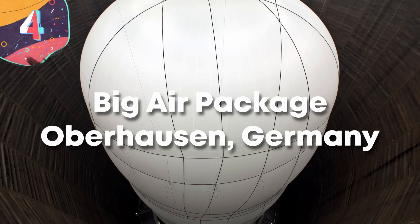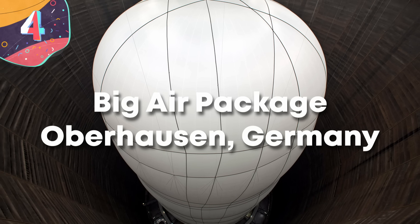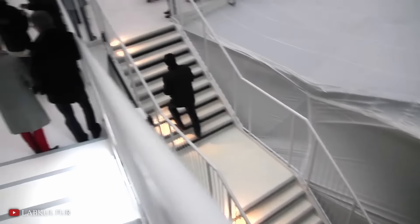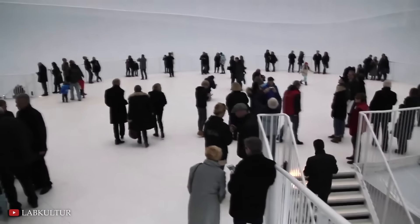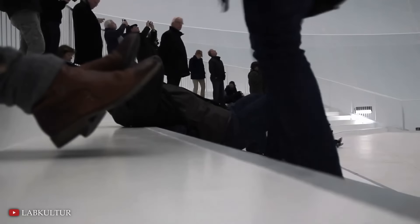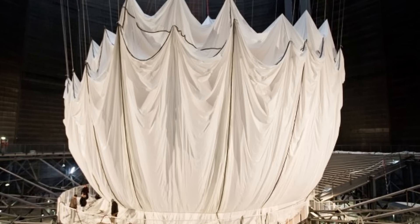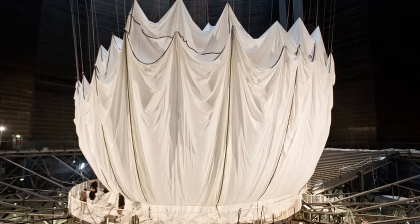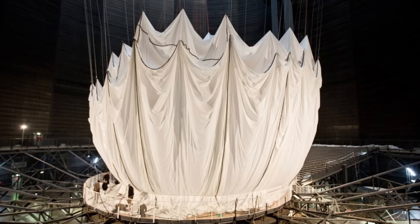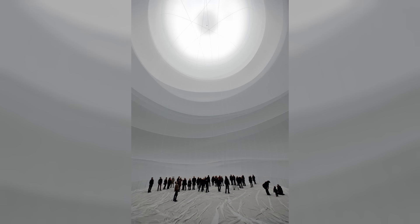Number 4: The Big Air Package, Oberhausen, Germany. Big Air Package is another hugely ambitious art installation by the artist Christo, unveiled in 2013 at the Gasometer Oberhausen in Germany, a former gas storage facility transformed into an exhibition space. The work, which was the artist's largest indoor sculpture to that point, captured his fascination with enclosing space and playing with the perceptions of viewers. The installation stood at an enormous height of 295 feet or 90 meters, with a diameter of 164 feet or 50 meters, filling much of the interior of the giant gasometer.